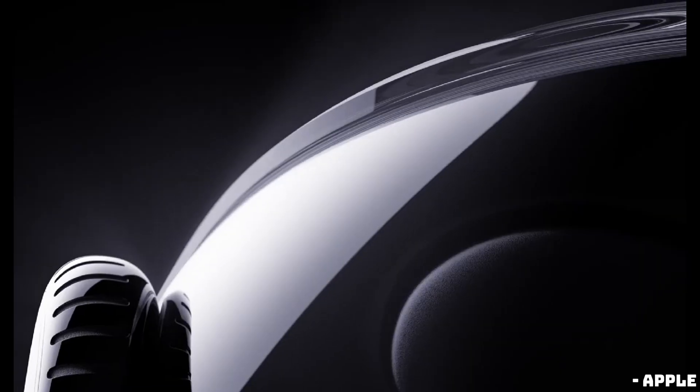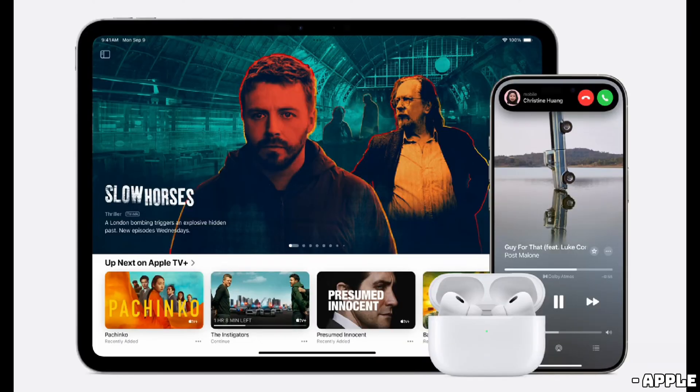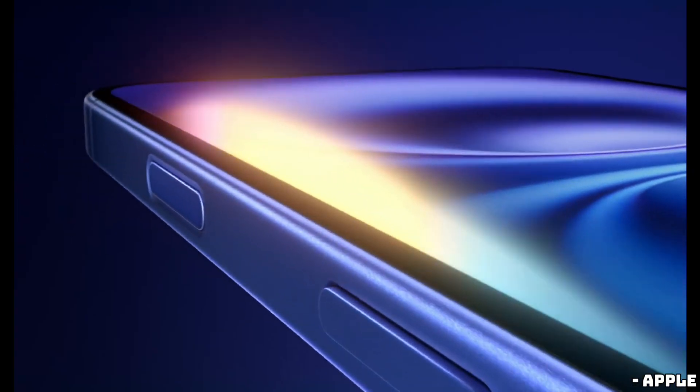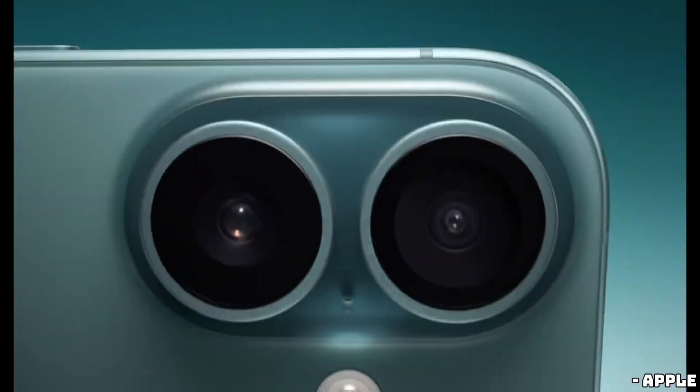The iPhone 16 and 16 Plus took center stage at the event. These new models have inherited the iPhone 15 Pro's action button and introduced a DSLR-like capture button for snapping pictures, recording videos, and adjusting camera settings on the fly. The rear cameras are now vertically stacked, allowing for spatial video recording, which is perfect for viewing on the Apple Vision Pro. Under the hood, the iPhone 16 is powered by Apple's latest A18 processor, designed to handle the new AI features coming to the device.